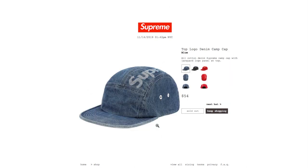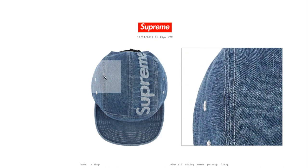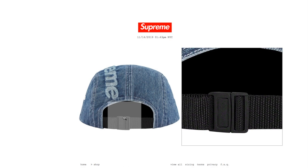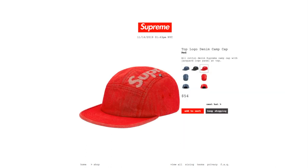This one's the top logo denim camp cap in blue color, retails $54, and it is sold out right now. It's a cotton denim Supreme camp cap with jacquard logo panel at top. On the back you got the push button with Supreme debossed on there. The black color is still available and the red color is still available.